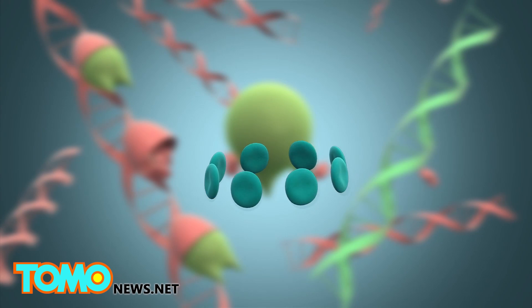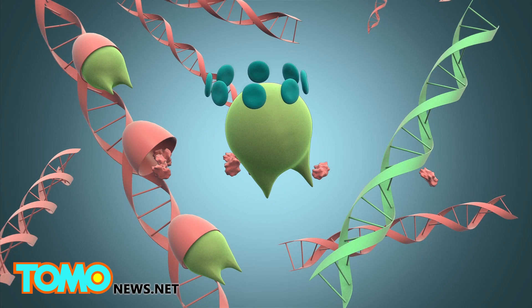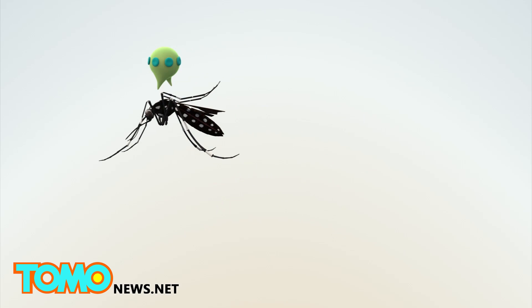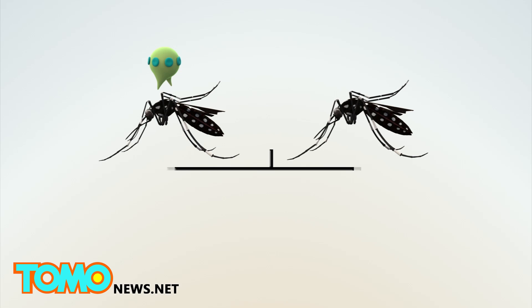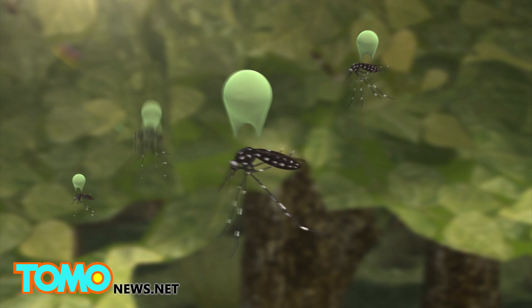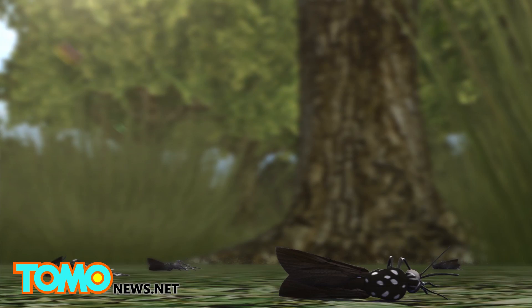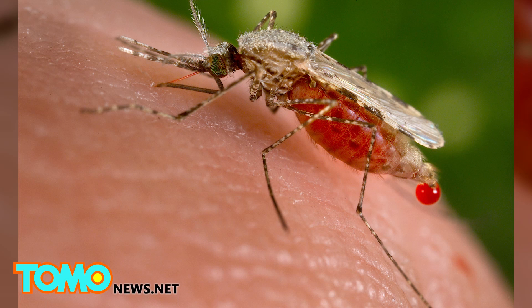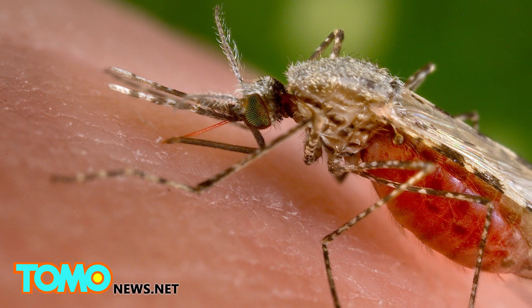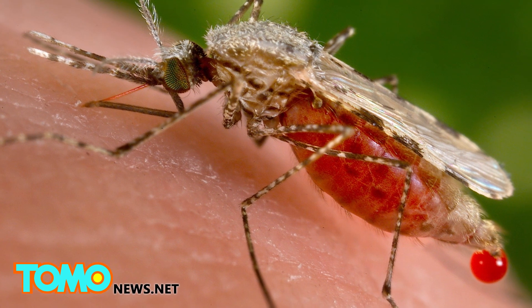Created in a lab, Oxitec mosquitoes are given a tetracycline antidote, which allows for normal cell expression. These lab mosquitoes will survive into adulthood, whereupon the males will be released into the wild. The offspring of the lab mosquitoes will not possess the antidote, and will therefore die before reaching adulthood, reducing the mosquito population and the spread of Zika virus. The modified mosquitoes are non-toxic to predators that eat them, and they also contain hereditary fluorescent markers which help researchers distinguish them from wild mosquitoes.